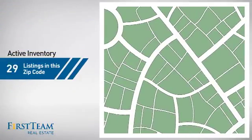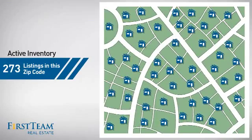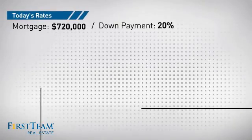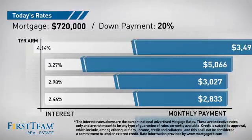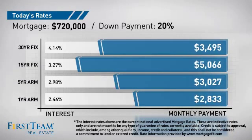Wondering how it stacks up against the competition? There are now just over 270 homes on the market within this zip code. If you're thinking about getting a mortgage for this property, you could be looking at these options with regards to current interest rates and monthly payments.